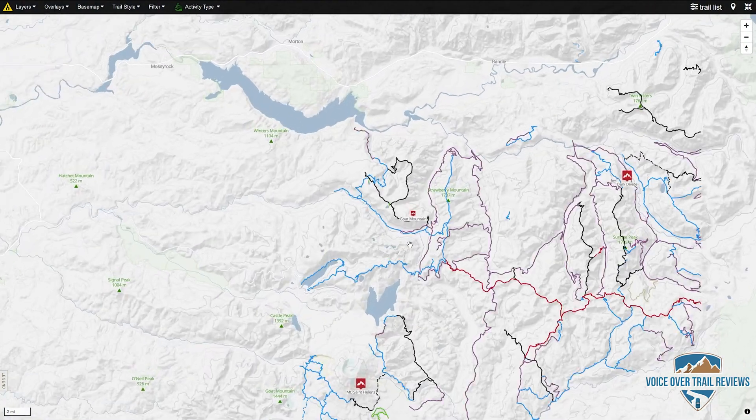I've been told I rode this loop backwards. That is, of course, a matter of debate, which I will resolve next year when I do this ride again, counterclockwise. This review will, of course, be of the clockwise version of this ride. If you're riding this clockwise, the ride begins here, across the gravel road from the parking area.